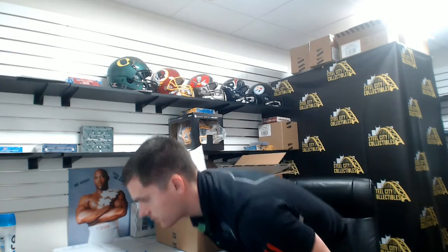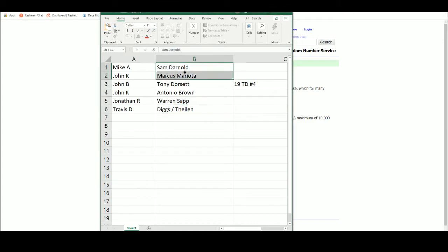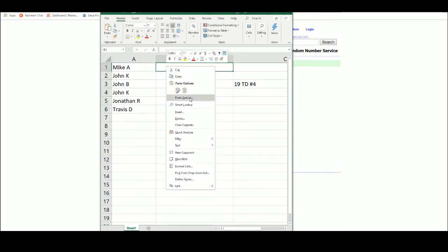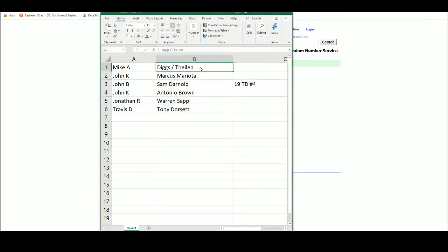We're ready. Let's take you guys over to a new list, five times. Mike A with the Diggs and Thielen. John K, Marcus Mariota. John B, Sam Darnold. John K, AB. Jonathan R, Warren Sapp. And Travis, the Tony Dorsett Spikes.